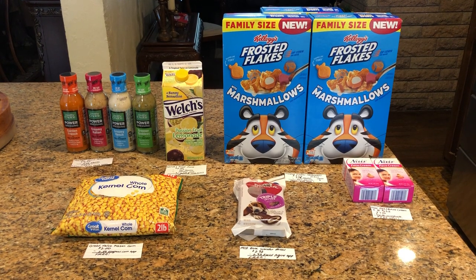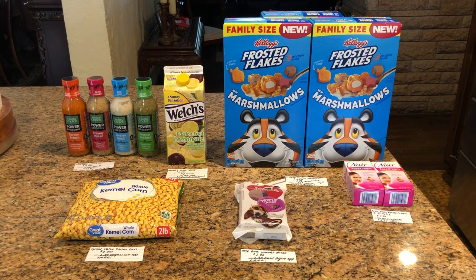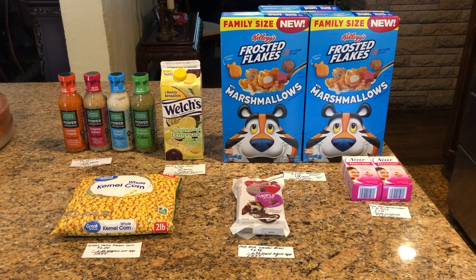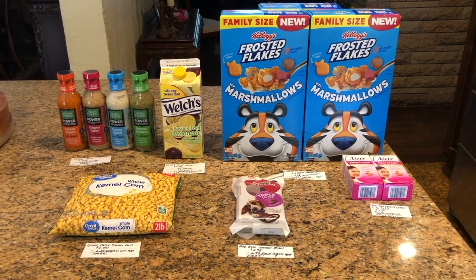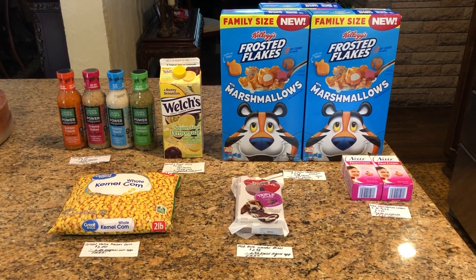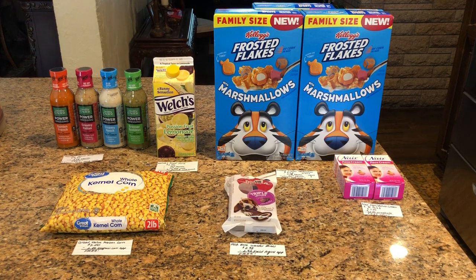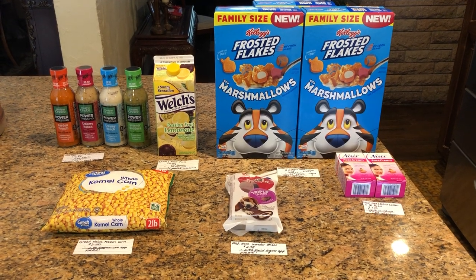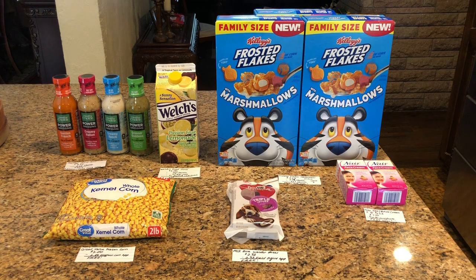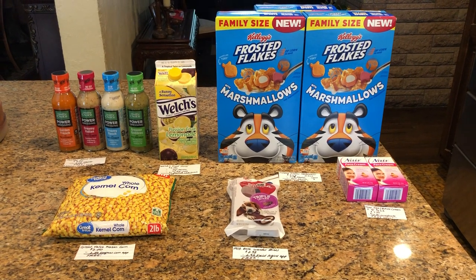Hi everyone! It's Rachel from JR Couponer and I'm super excited to show you guys my Walmart haul today. This is going to be part one of a two-part series. I did get other items but I wasn't able to bring them here with me today, so I will have another separate haul. There are some awesome freebies and awesome money makers this week. If you guys happen to be new to any of the rebate apps that I mentioned, don't forget to use our referral links down below. Let's get started!